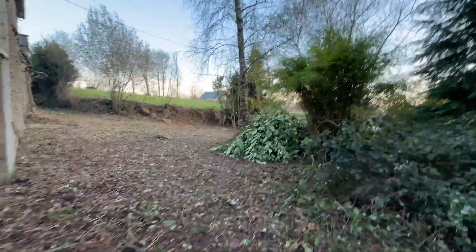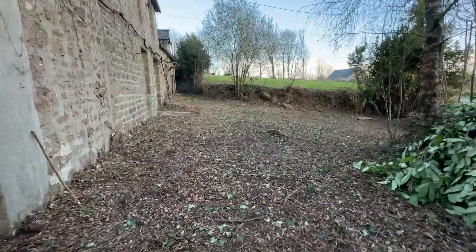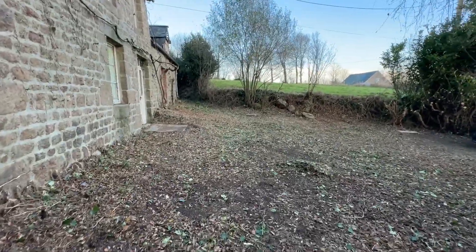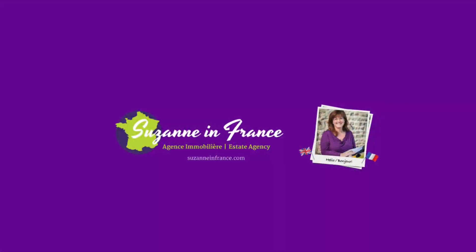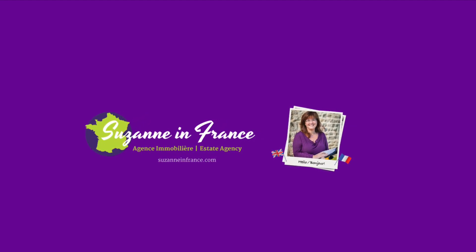And back round to the front — plenty of room to put a driveway, and it's just been cleared again for access. If you'd like any more details about this property, please head across to the website: SuzanneinFrance.com. Thank you.